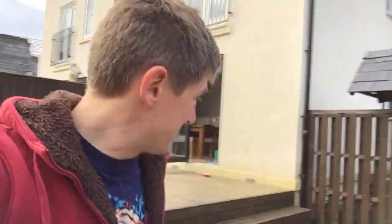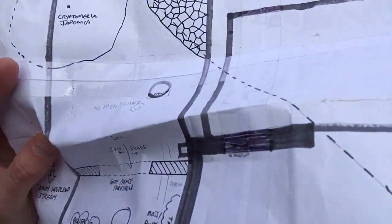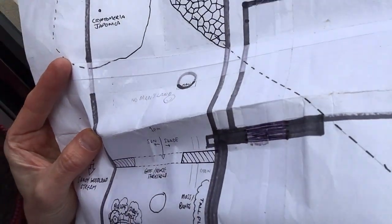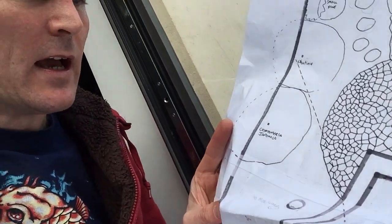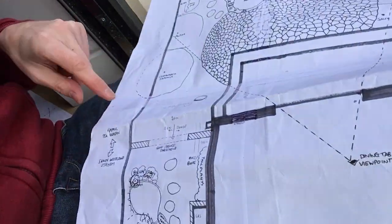Coming up to here — the zen garden. There's a story about this. It was called 'no man's land' because I'd drawn up the plans and come to a bit of a blank here. There's a drain cover, and I wasn't sure what I wanted to put in. I didn't want to just add something for the sake of it — I wanted to leave it blank and see what Monty thought, if he had any ideas.